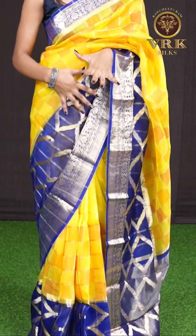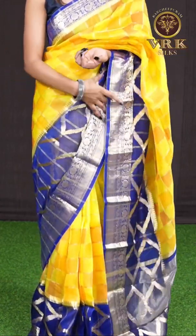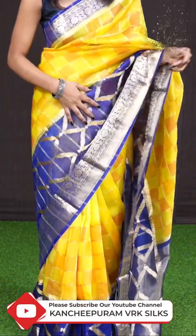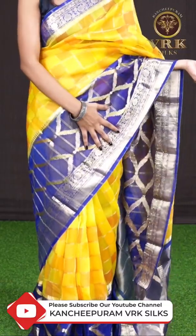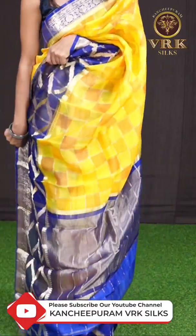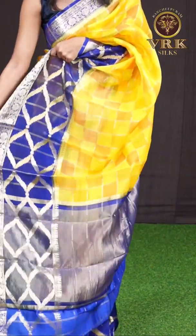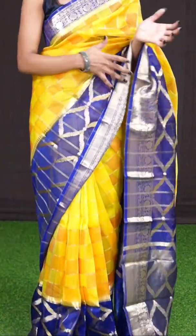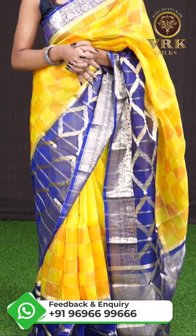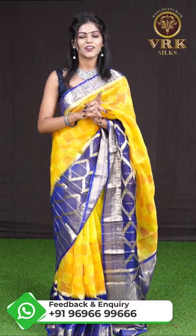Let's get started with this beautiful saree which I am wearing. It's a yellow with blue color combination, and all over the body it has got golden zari multicolor checks. The border is a contrast blue color designer border, and here comes the pallu in blue color with a tissue and lines designer pallu. The blouse is a blue color designer blouse with border. The item code is WL1642 and the price is 8,145 rupees only.